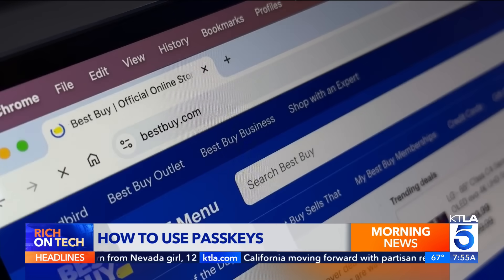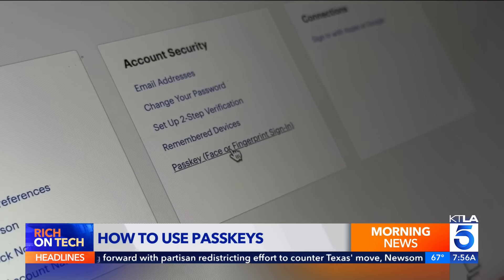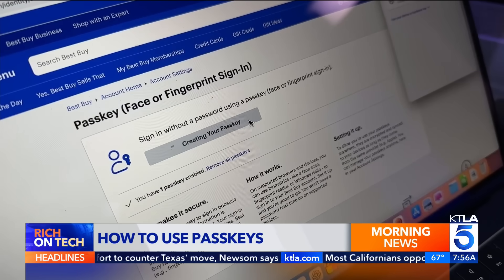To set one up, just log into a site the old way. Go to Account Settings and look for PassKey, then tap Create. Next time you log in, it should be instant.